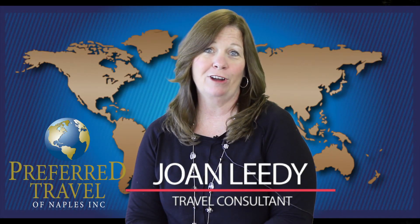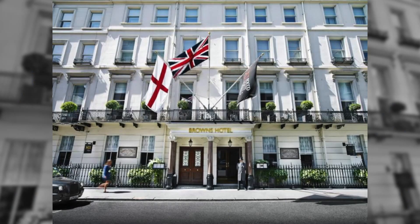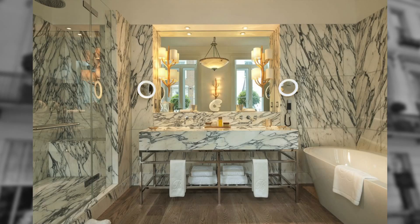Hi, I'm Joan Leedy. I'm a senior travel consultant with Preferred Travel. We were lucky enough to stay at Browns Hotel, which is London's first hotel, and it's located in the Mayfair district, so you're right close to shopping.